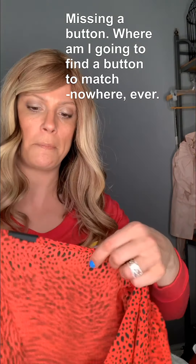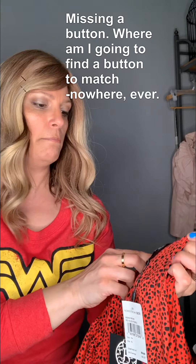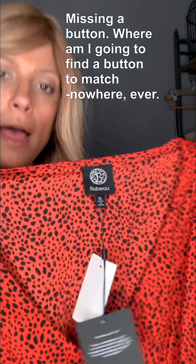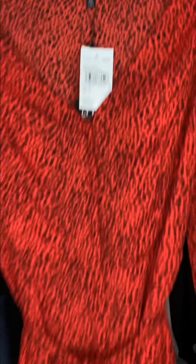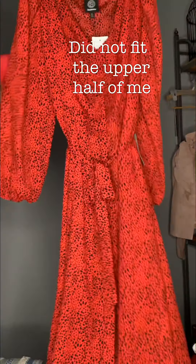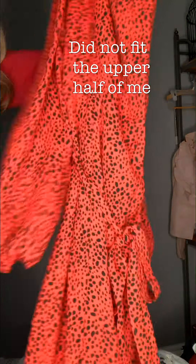This one is a Bobo size XL, and it is a red and black pebble. It's kind of cute, I'm going to try it on later. A little belted waist, very long. This one I thought was black at first, but it's actually green. It's very pretty.